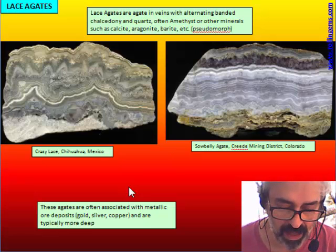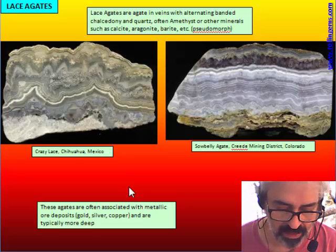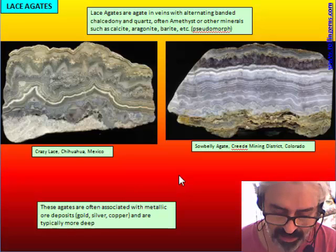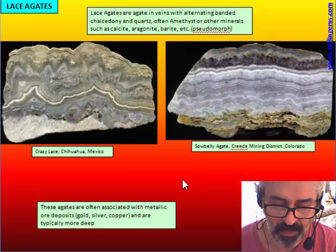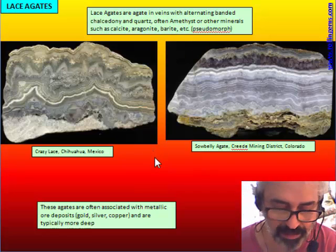These agate are often associated with metallic ore deposits — gold, silver, and also copper — and are typically found deeper than usual agate that are found in soil. These are usually found in mines.